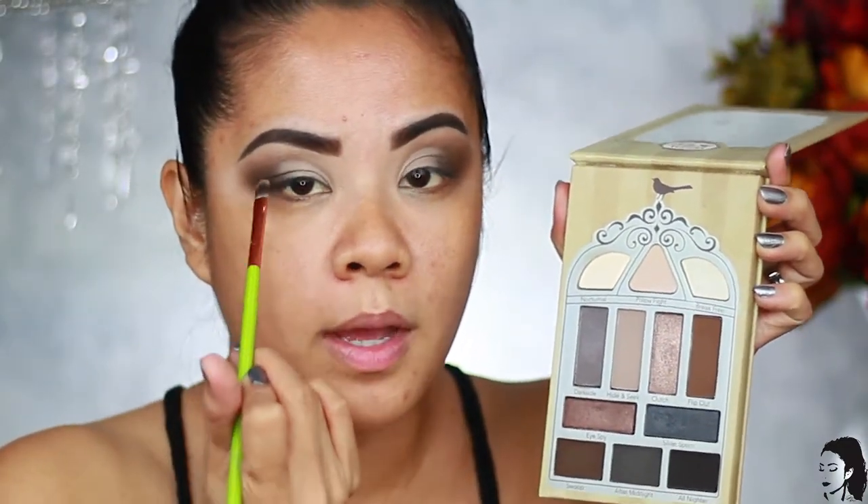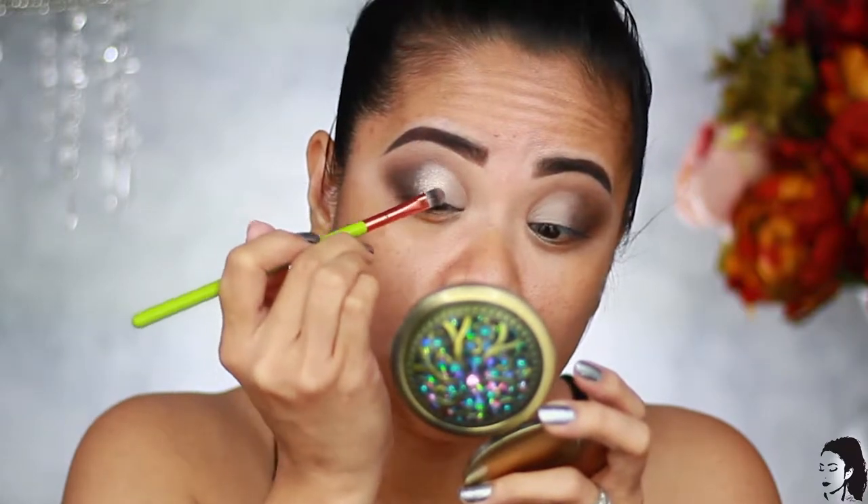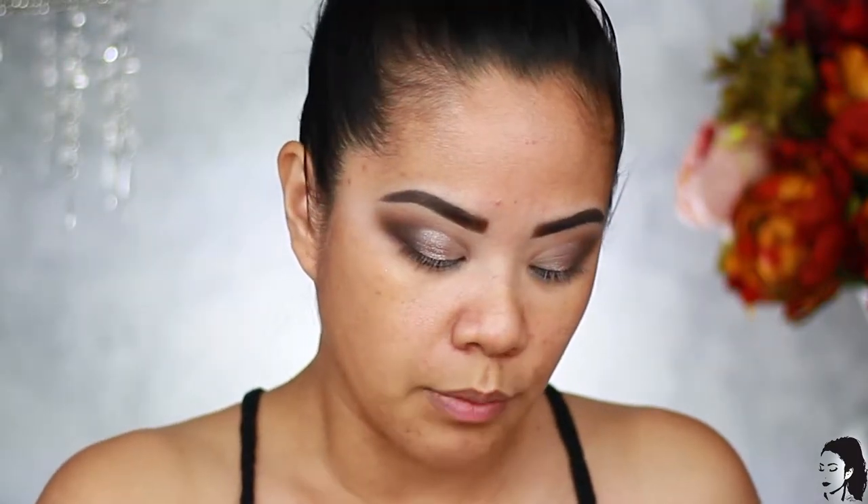Now let's clean up the inner part of the lid — it's looking a little boring. I'm taking Clutch and putting that on the middle part of my lid, then Break Free on the inner corner to make the eye really pop. I'm using the flat painter brush for this — it would also be great for cutting the crease. I'll take Clutch first on one side, then Break Free on the inner, and then pick up some more Swoop — the darkest brown — to blend everything out.